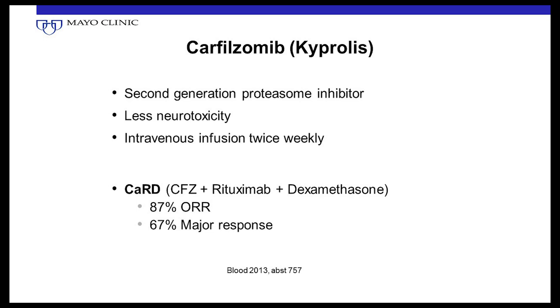Carfilzomib — brand name Kyprolis — is a second-generation proteasome inhibitor, more potent than bortezomib, but it must be given intravenously — you can't give it subcutaneously. The plus is that it doesn't cause much neuropathy. It's typically given two days per week — like Monday and Tuesday for two or three weeks in a cycle. It has been used in Waldenstrom in combination with rituximab and dexamethasone, showing very good response rates of about 87%.